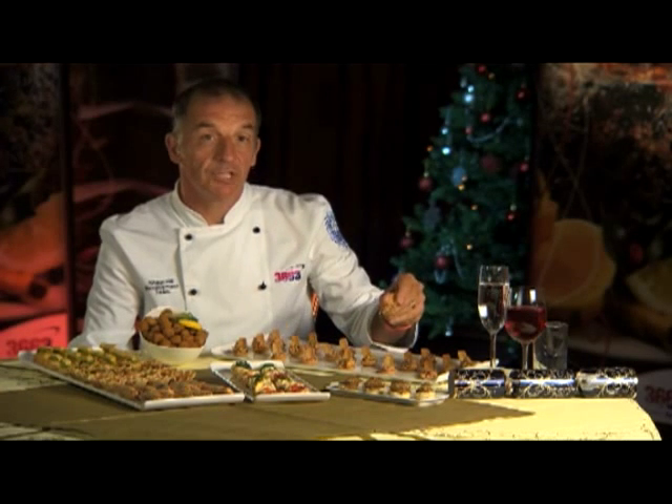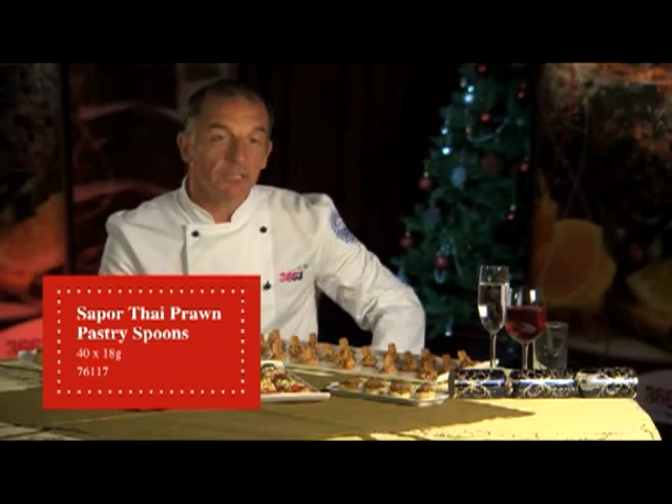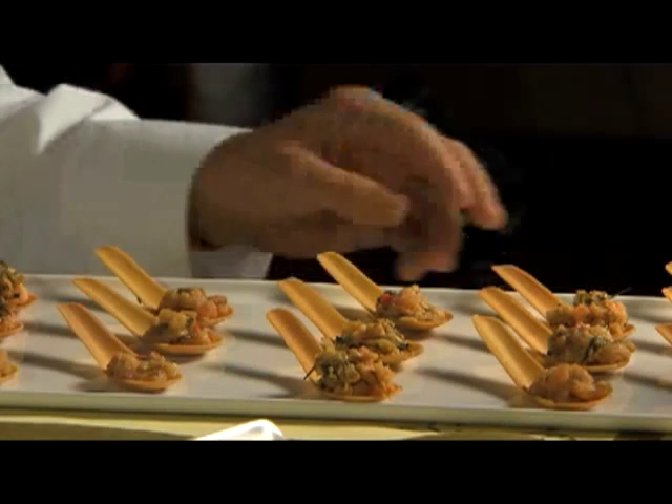The Thai Prawn Pastry Spoon. Quite a unique looking product — a crisp edible spoon with two authentic Thai fillings. The two flavor profiles are prawn and cashew nut, and prawn and lemongrass.